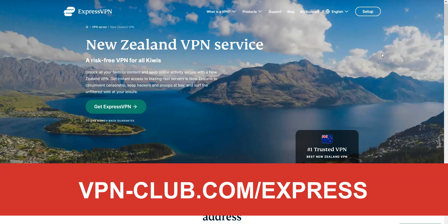With our link, you will take advantage of a 49% discount and three months free. Note that ExpressVPN offers a solid 30-day money-back guarantee, which means that you can sign up, try the service for several weeks without any limits, and then request a refund if you wish.